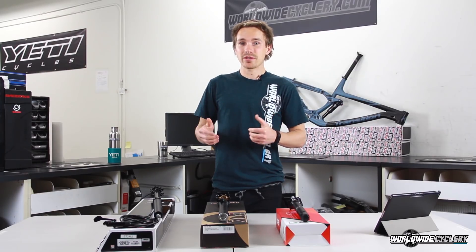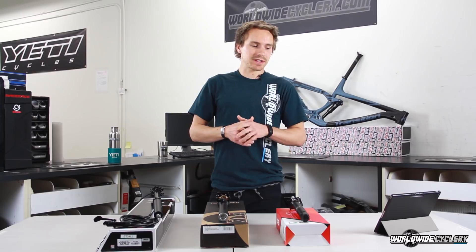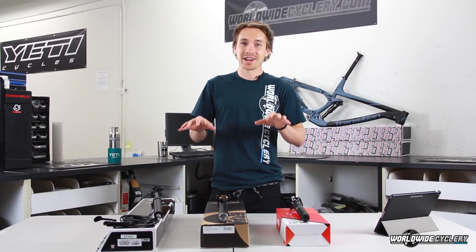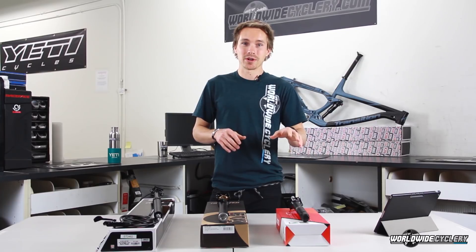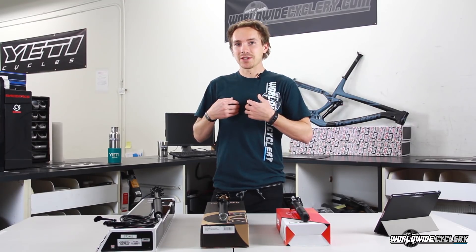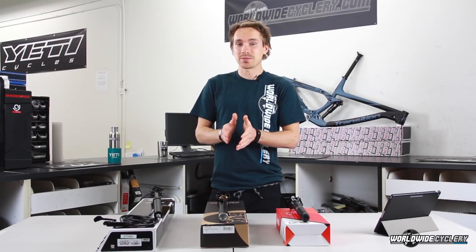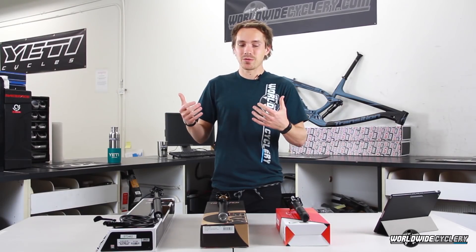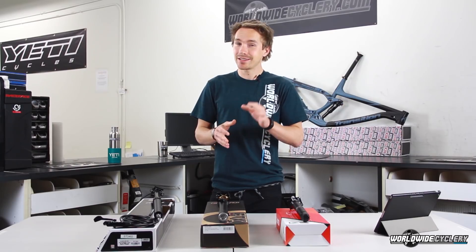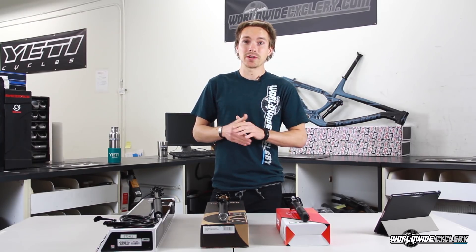Some of them have more warranties than others. Some have bad reputations because three years ago when they were introduced, they had more issues — though they're a lot more reliable now. If you Google any dropper post and look for dirt, you will find dirt. There are going to be people that had bad warranty experiences on every single brand, every single model. They all have had issues. What matters to me is which ones have the least issues, and Fox takes the crown on that one. Fox has a tiny percentage of warranty claims. They still have them — it happens — but Fox has the smallest percentage and they are absolutely the most reliable.